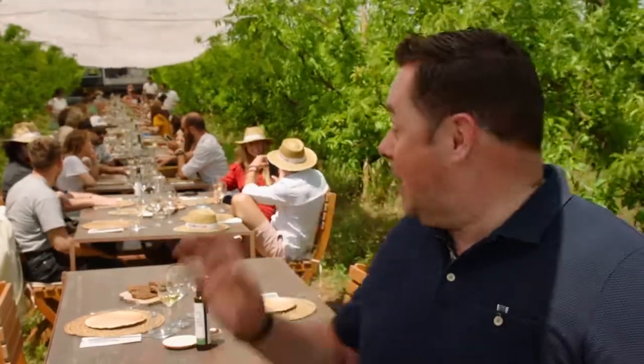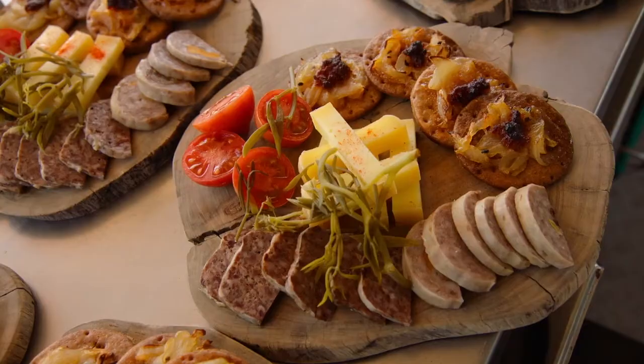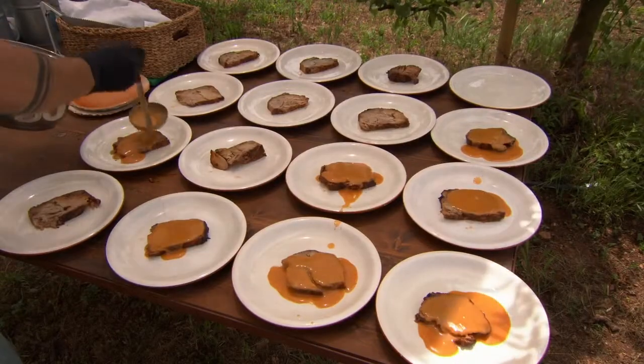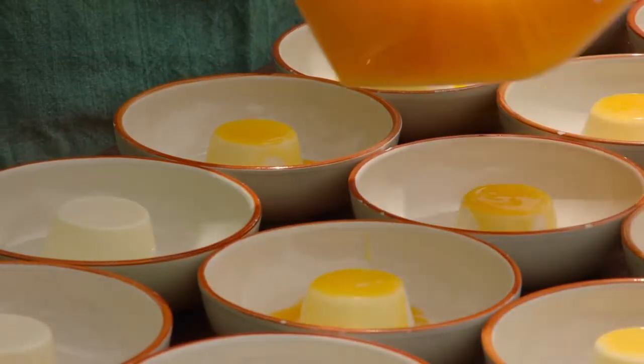Food tourism is becoming very popular here in Mallorca. Guests have already this morning visited a local honey producer and come back to another farm where they're enjoying a five-course tasting menu for lunch. Each course has incorporated honey, and the menu changes with the seasons and what's available locally.